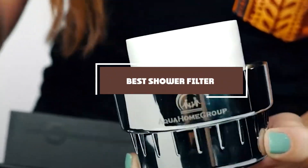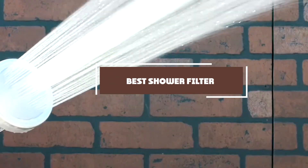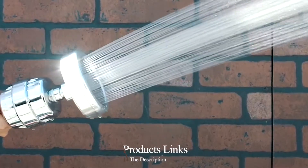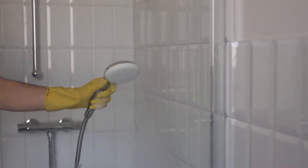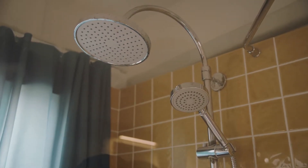Hello guys, in today's video we're going to check out the best shower filters this year. I made this list based on my personal opinion, and I've tried to list them based on their price, quality, durability, and many more. To find out more information about these shower filters you can check out the description below. If you want to get the best quality shower filter according to your needs, watch the video till the end and then decide.